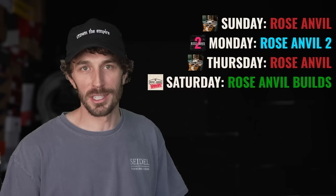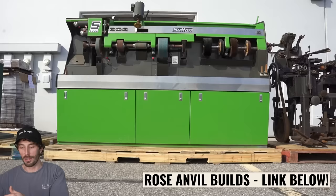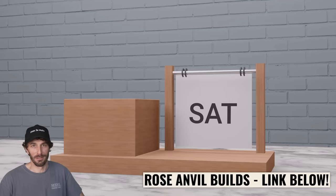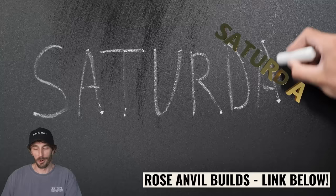The new channel is called Rose Anvil Builds, where we're gonna take cobbling to the most extreme. We bought a bunch of really cool old equipment so we can round out the information and show you guys not just the finished product being cut in half, but show you how boots and shoes are actually made and make some of the wackiest stuff ever. The first video drops this Saturday — go subscribe, and thank you guys for your support.